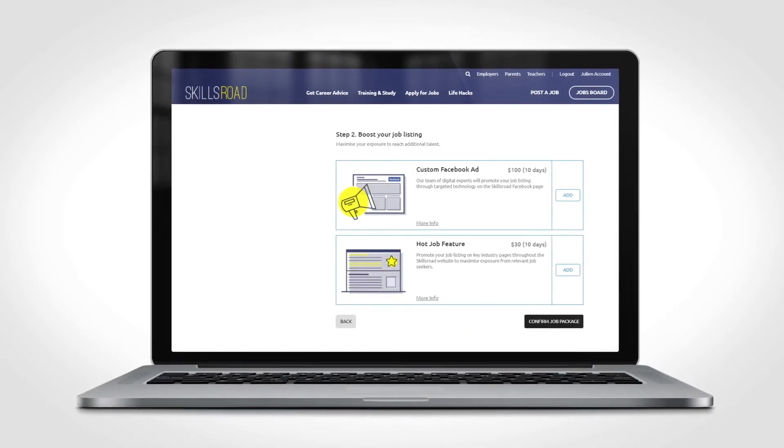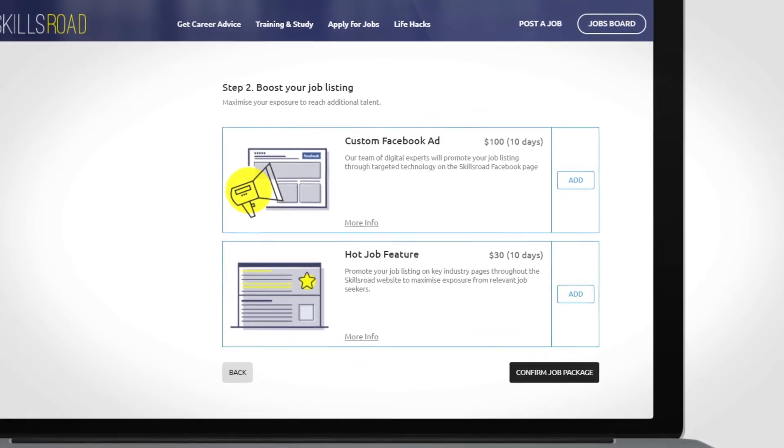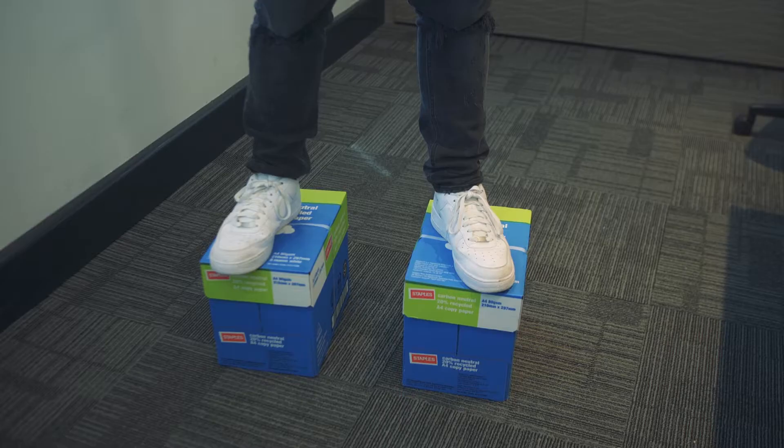Once you've selected a job listing option, you then have the ability to unlock extended advertising boost options to reach even more job seekers.